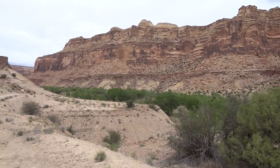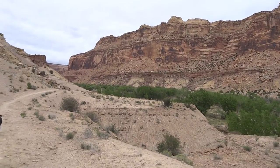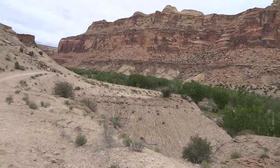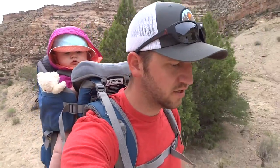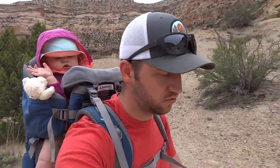We've gone about a mile into the canyon so far. We're going to try to do maybe 3 or 4 miles in and then turn around and come back. What's cool about this canyon is you can do just a straight-through hike on it.